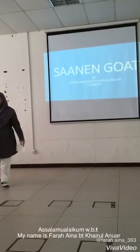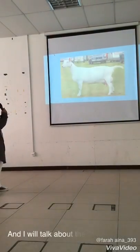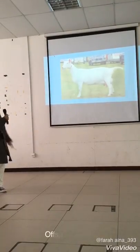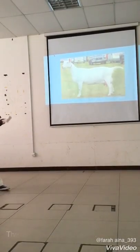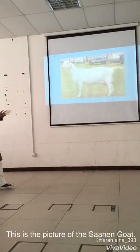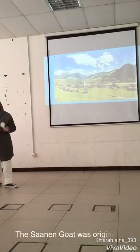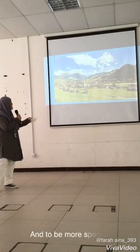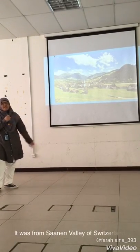Hello everyone, my name is Farah Fahina Mishikar Ranaway and I will talk about the Sanin Road. This is the Sanin Road. Sanin Road is the largest grid of Sweden. And this is the picture of the Sanin Road. The Sanin Road was originated from Switzerland and to be more specific, it is from the Sanin Valley of Switzerland.